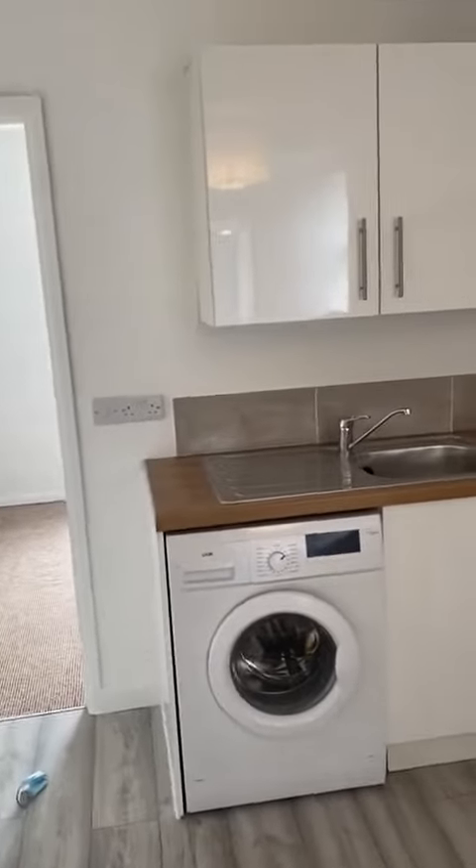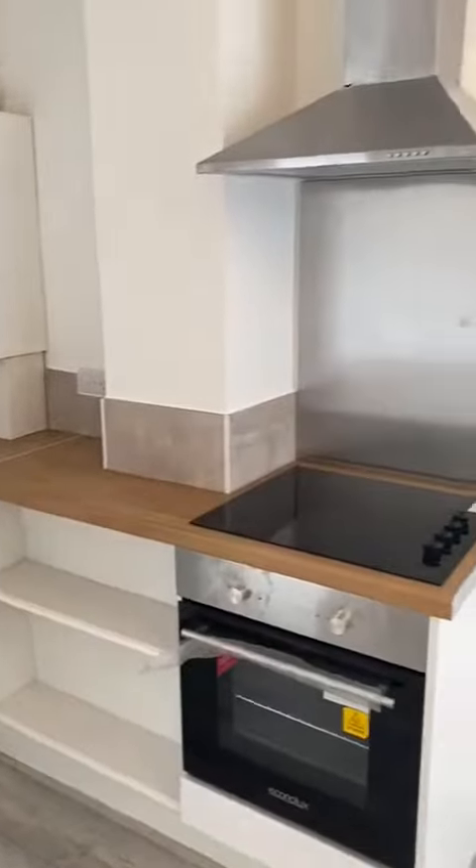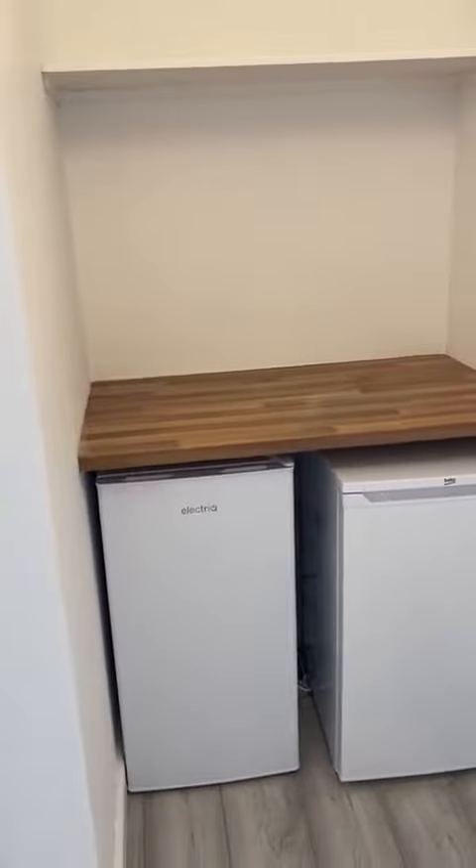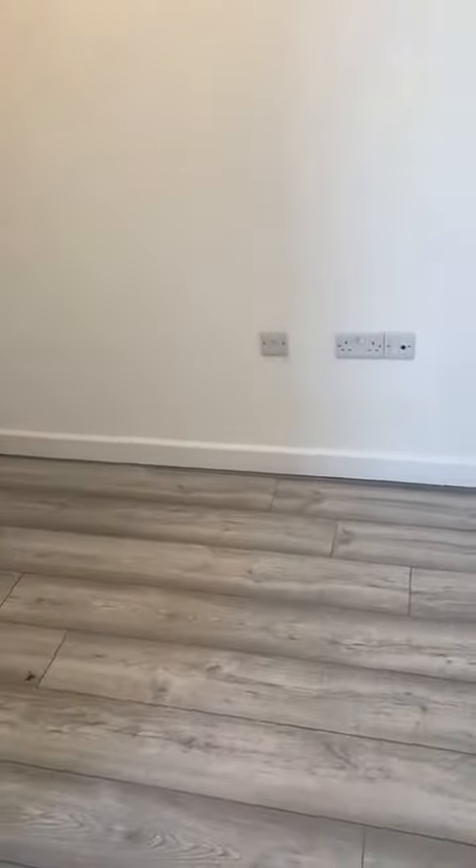Washing machine, cupboards, oven etc. Space for your fridge freezer over here, plenty of shelving for everything. There is a TV point in this room if you did want to use this as a living space, but it is quite a small area for that. It's probably best suited to a kitchen diner.